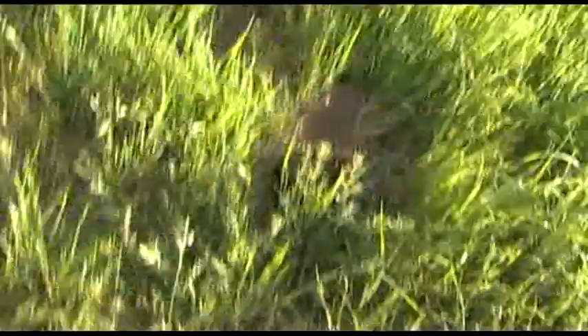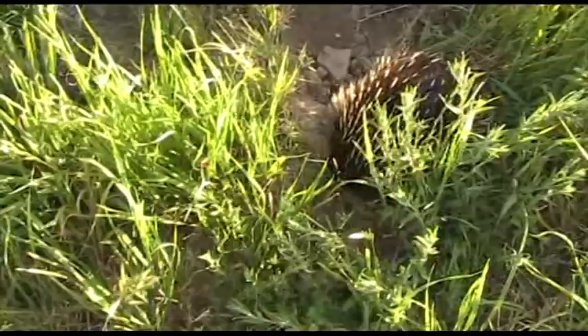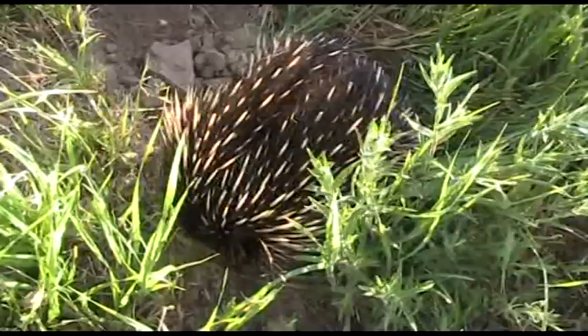Oh crikey! The dog was going sick in the backyard and I came out to see what was going on - you should have a look at this thing. This is what we call an echidna. It's very similar to a porcupine I suppose, but it's the Aussie version marsupial. He's pretty sharp and he's found an ant's nest and he's going sick.